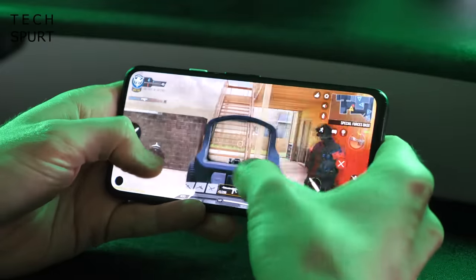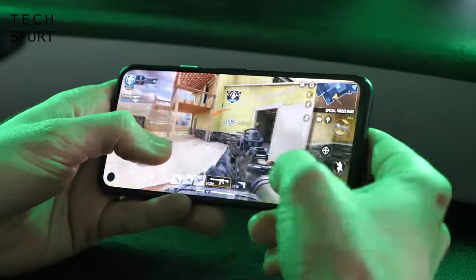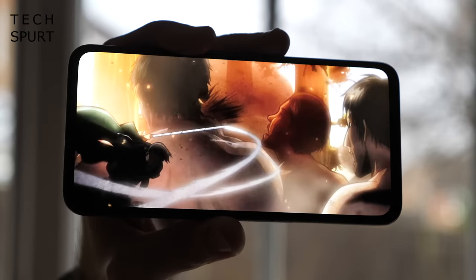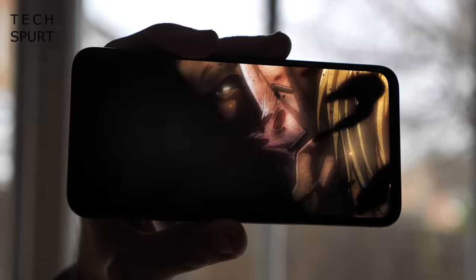Packed into that dinky plastic frame is the Snapdragon 730G chipset which handles everything including gaming without a grumble. The OLED screen is a stunner and yeah it is quite small, but I'll still happily watch a whole film on it no worries. As this is a Google device you get a nice stock version of Android with a couple of bonus exclusive Pixel features, plus a guarantee of at least a couple of years of OS and security updates.